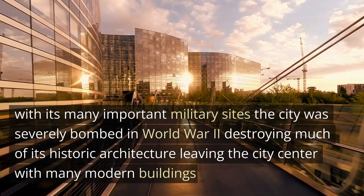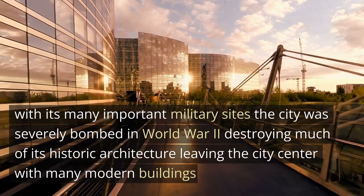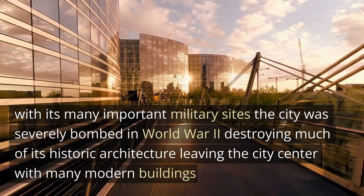With its many important military sites, the city was severely bombed in World War II, destroying much of its historic architecture and leaving the city centre with many modern buildings.